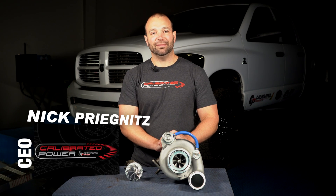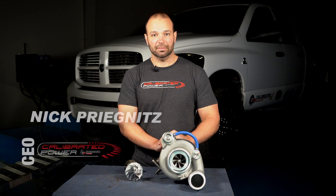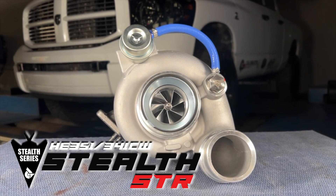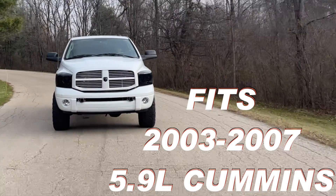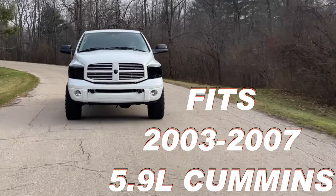Hi, I'm Nick with Calibrated Power. In front of me I have the STR for the Holset CW series — that's you 5.9 liter guys from 2003 to 2007. This is our value-driven replacement for those trucks.